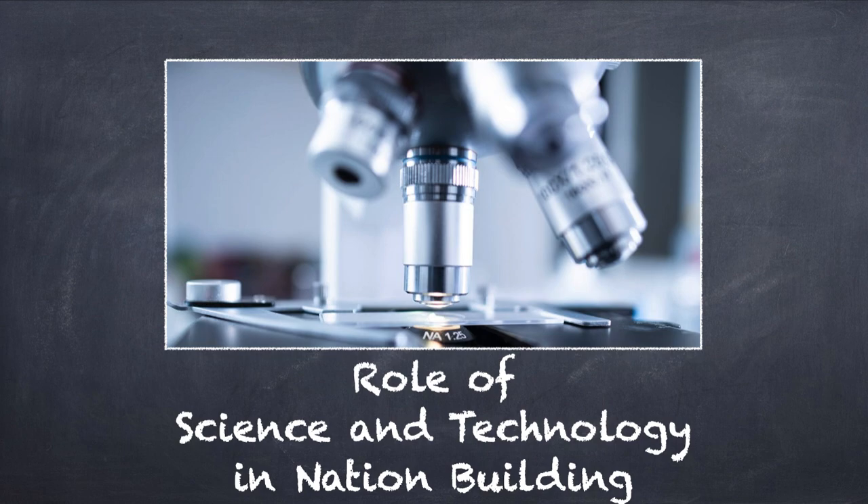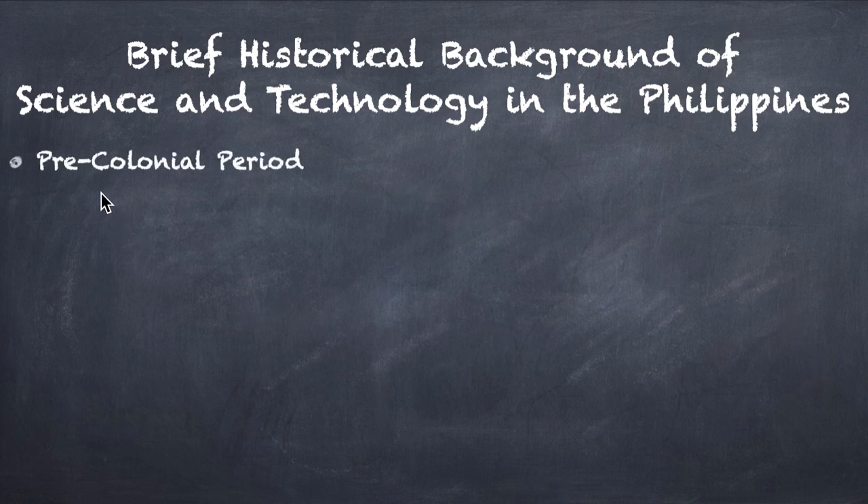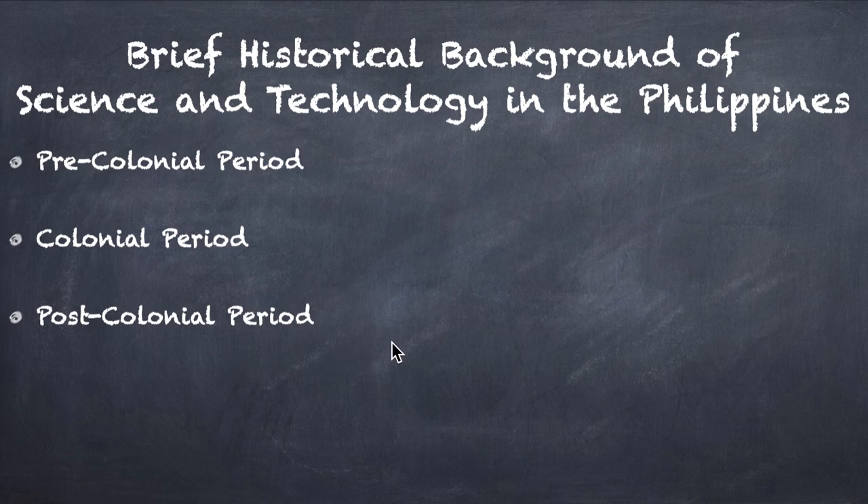Hi there folks. In this video for Science, Technology and Society, we're going to talk about the role of science and technology in nation building. In particular, we're going to talk about the brief historical background of science and technology here in the Philippines, divided into three periods: the pre-colonial period, the colonial period — when the Philippines was a colony of Spain and America — and the post-colonial period.